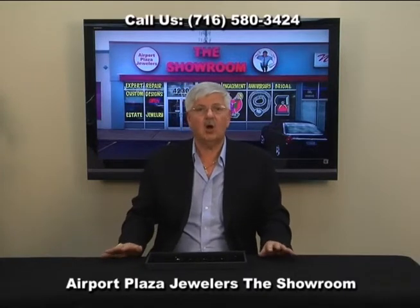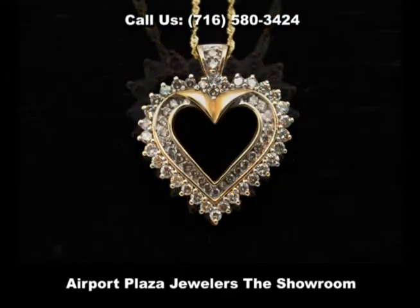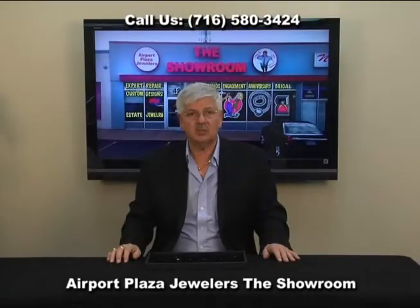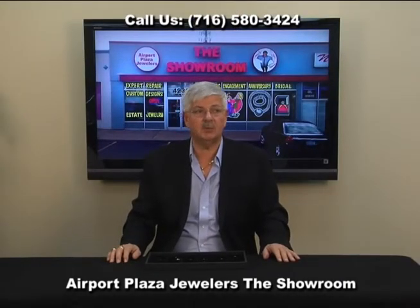An incredible selection — hundreds of hearts to choose from right here in stock on display. And we even throw in a chain. So come on down to the showroom, get a great selection, get her a great heart and make her Valentine's Day something really special.